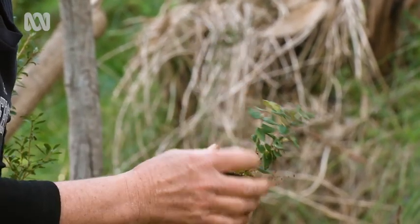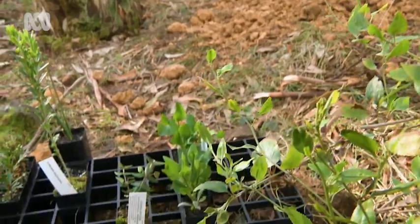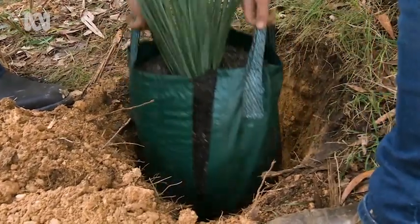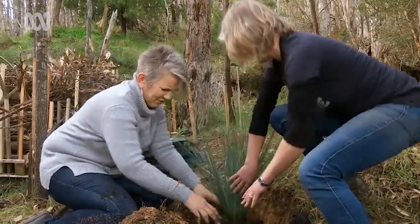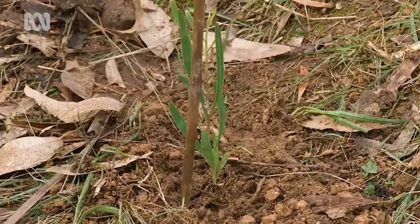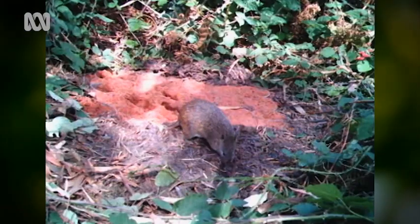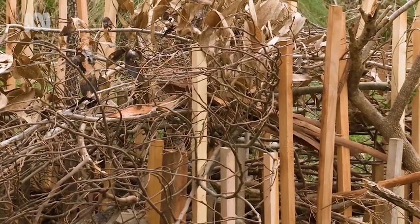With the bungalow complete, Jasmine confirms the wildlife corridor work on the property is great to see. The bandicoots are going to be happy and are sure to move in. If you've got bandicoots in your area, Jasmine wants to encourage as many people as possible to build bungalows. You can find all the information on the Gardening Australia website, including bandicoot bungalow designs and bandicoot-friendly plantings.